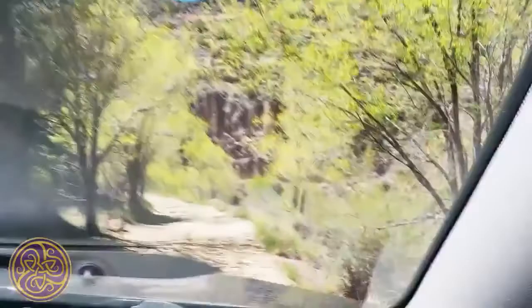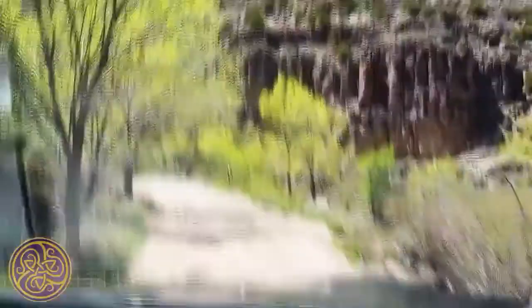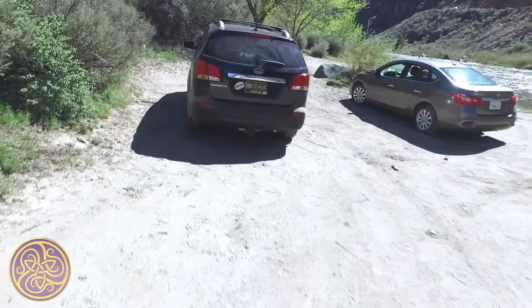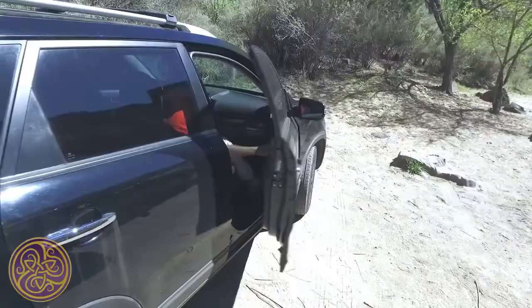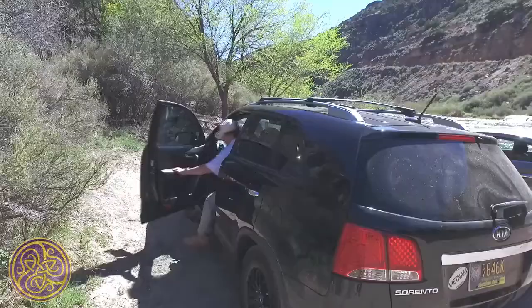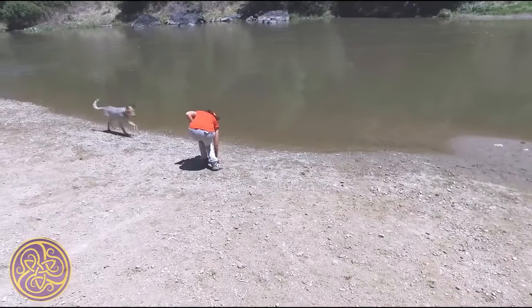Driving the bumpy dirt road that winds through small willows tosses us about and scratches at the paint. We pull into a sandy spot next to the confluence of the Rio Hondo and the Rio Grande. It's time to get out the map and plan our hike. Dogs trot nearby, fetching a ball from the river, while small black bugs congregate on our shirts.